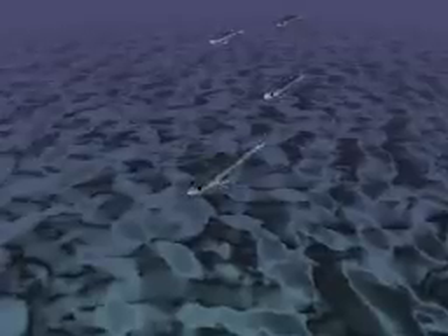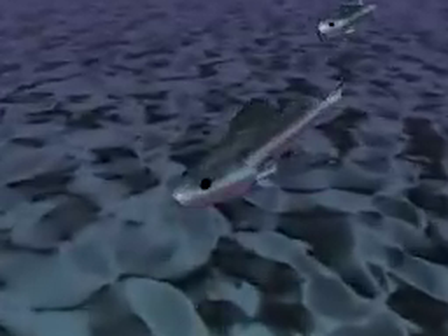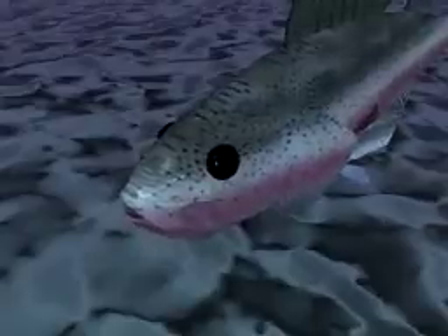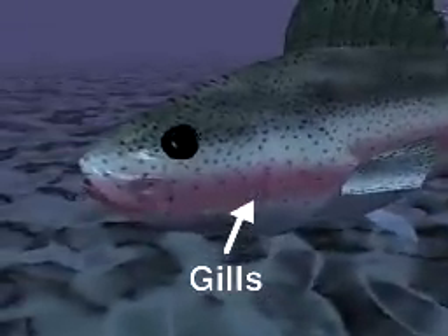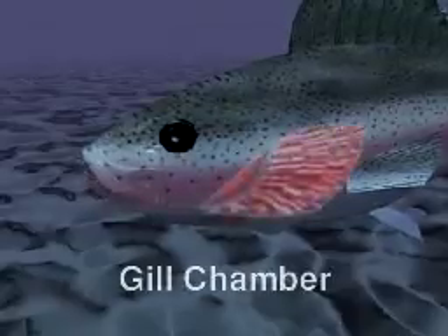Unlike land animals, almost all fish breathe or get their oxygen from water. Instead of using lungs, fish breathe with organs called gills. Most fish have four pairs of gills enclosed in a gill chamber on each side of the head.